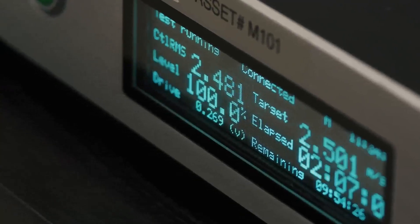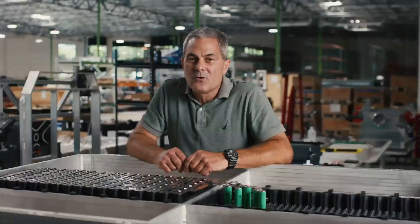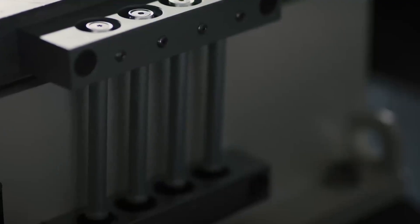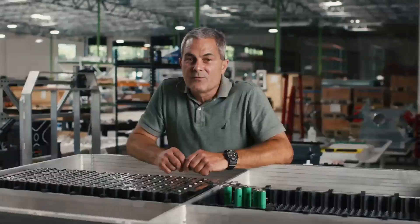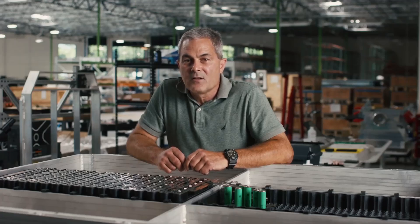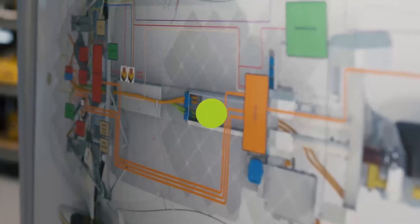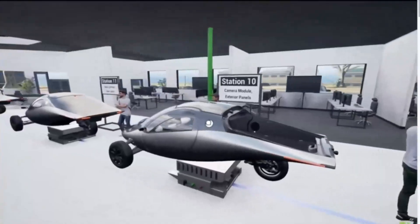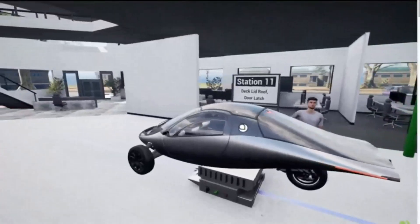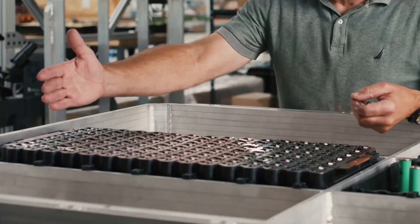Aptera's battery modules have undergone rigorous validation testing to ensure their reliability and performance. The modules were subjected to aggressive vibration and shock testing over a 3-day period at the Nisola Testing Laboratory, simulating 100,000 miles of vehicle use. The results were impressive: no mechanical failures occurred, all electrical performance metrics remained unchanged, microscopic inspection revealed no damage or signs of wear, and thorough electrical testing confirmed no capacity reduction or other electrical failures.